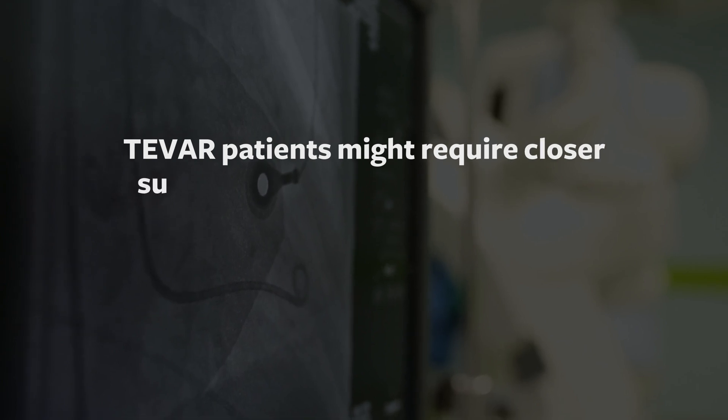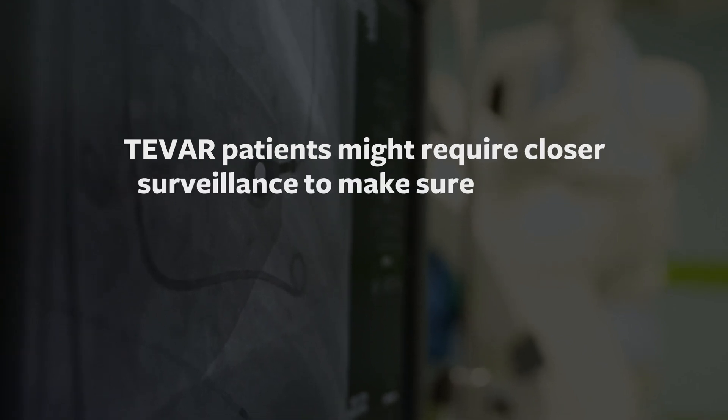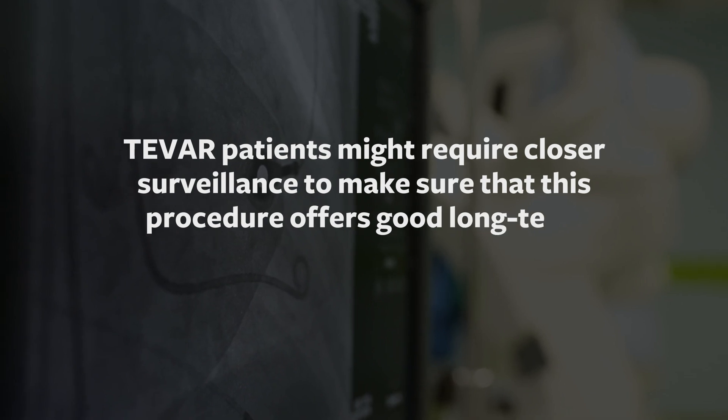Not all patients are good candidates for this approach, but the majority are. T-BAR patients might require closer surveillance to make sure that this procedure offers good long-term results.